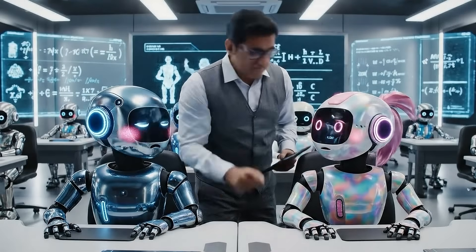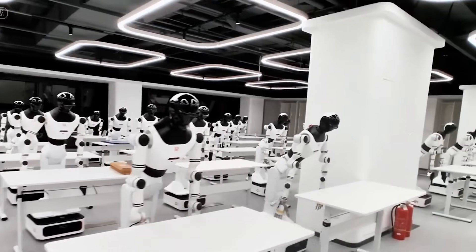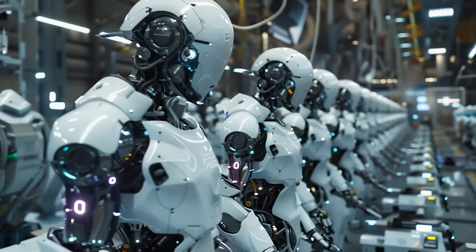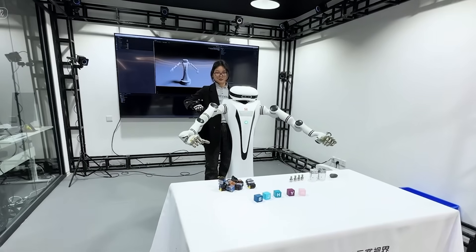In Beijing, the Phase 2 Beijing humanoid robot data training center is a full-scale robot academy where humanoids train in lifelike factories and homes.